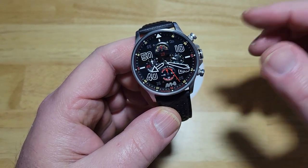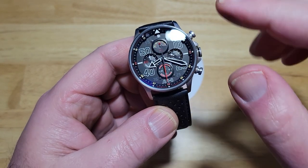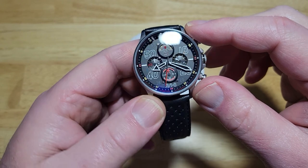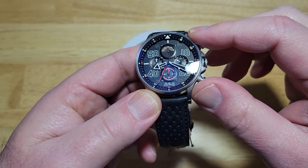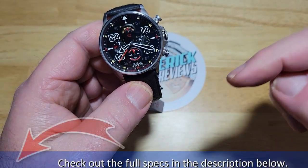It's got a Seiko VD-56 movement inside with about a three-year battery life — that's a chronograph movement, I think it's from Seiko Instruments actually. Of course you get a mineral crystal with an AR coating. No sapphire, unfortunately. But you can probably see that AR coating — see a little bit of blue right there. And for the rest of the stuff, just check the description field.